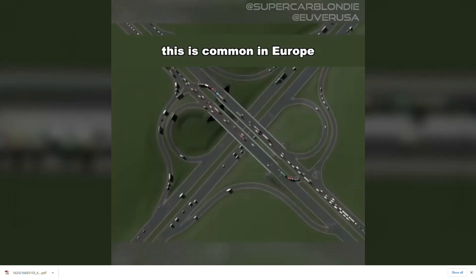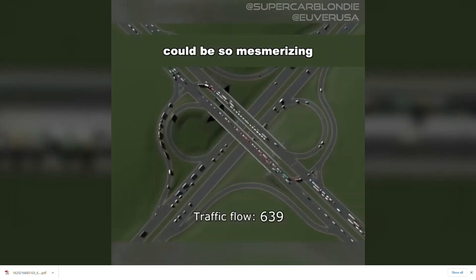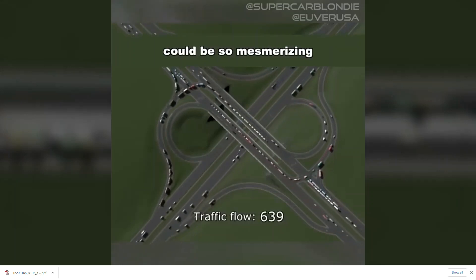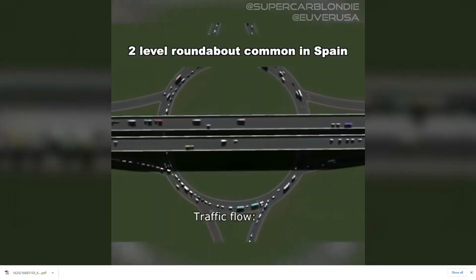The partial cloverleaf is common in Europe. Who knew that traffic flow could be so mesmerizing. The 2-level roundabout is common in Spain.